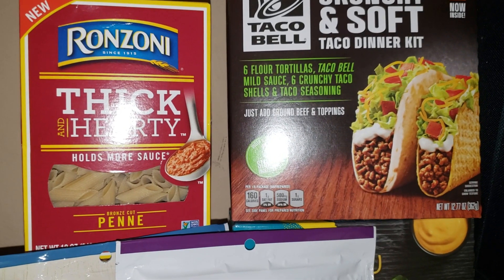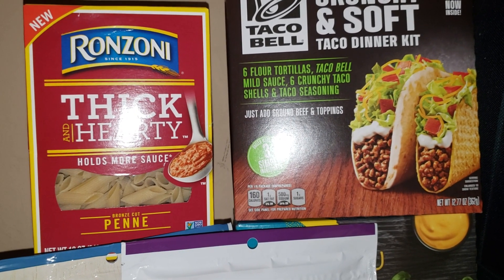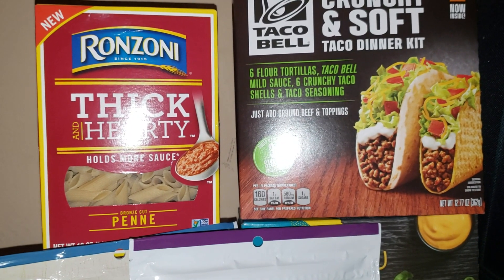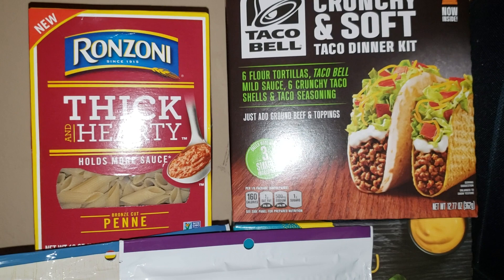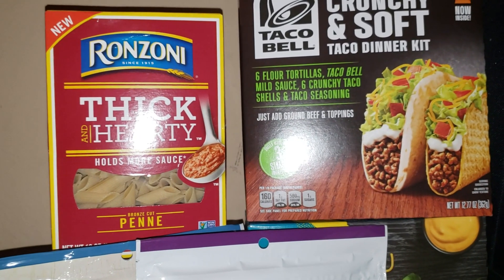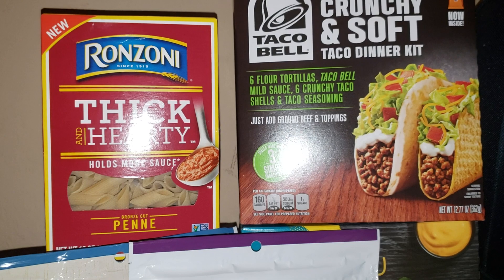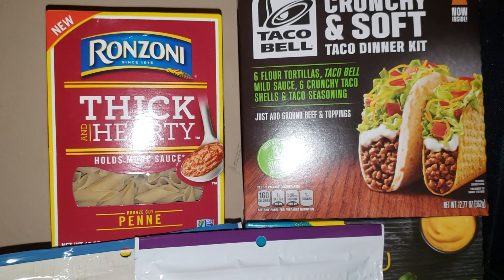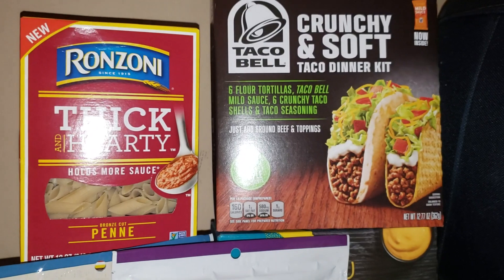The next deal is on Ronzoni pasta — buy one get one free at $1.69, so two for $1.69. On Ibotta there's a dollar-back rebate per one, limit of five. I did it twice, so I paid $1.69 but got back two dollars, making it free plus a small money maker. It's also non-GMO, which is usually expensive. You could buy four and get them all free, or stock up and donate since pasta has a long shelf life.